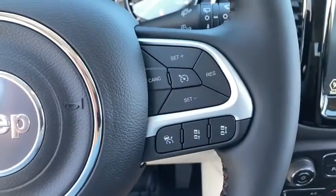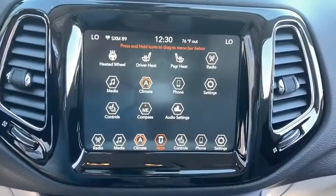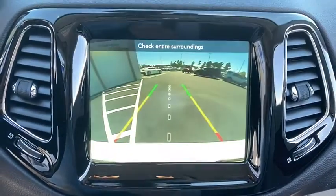Rear window defroster, compass, trip computer, security system, overhead console, tachometer, panic alarm, and remote keyless entry.